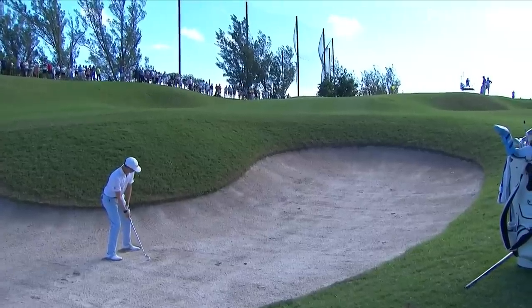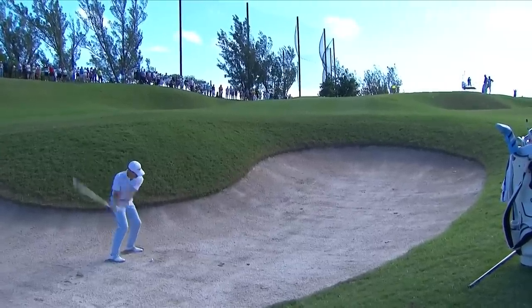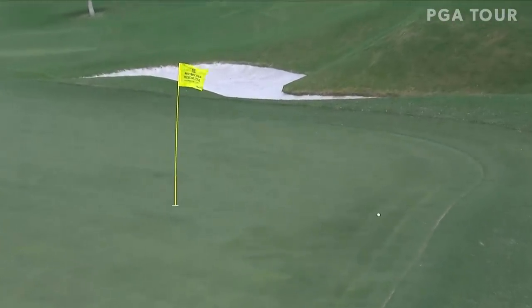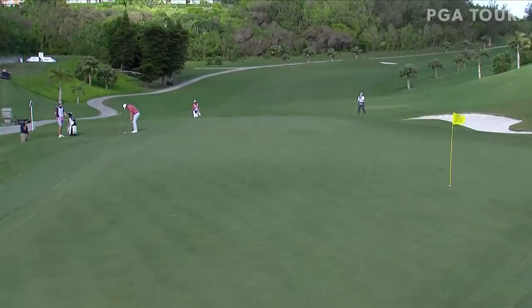This green has some undulation on it that he had to negotiate. He's playing it near the back of his stance — oh my, oh my, that is really sporty. The wind as well. I suspect he's going to keep it on the ground though.